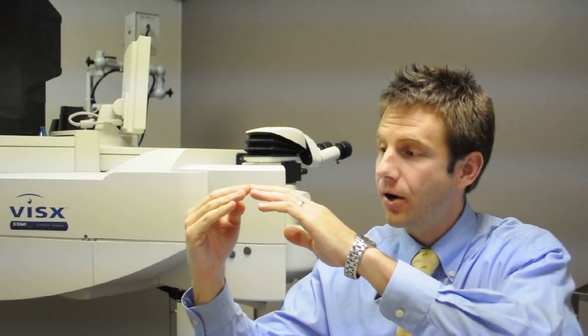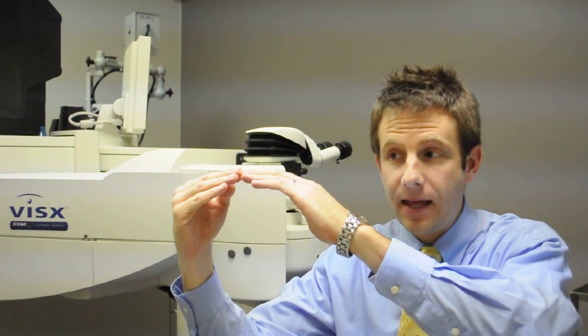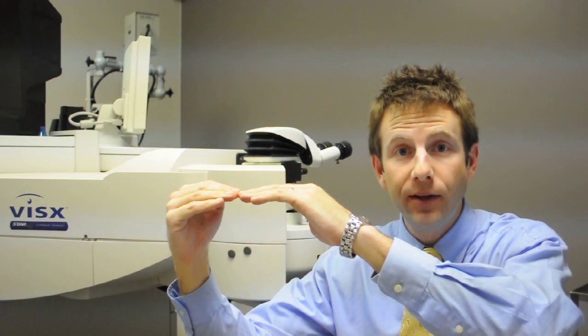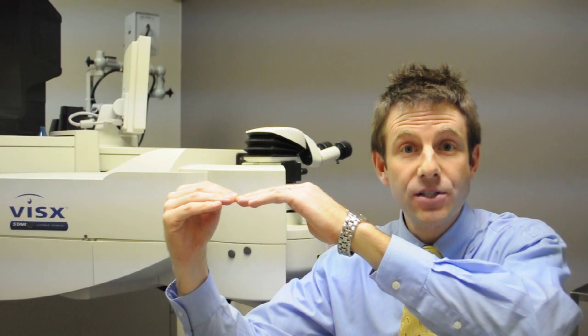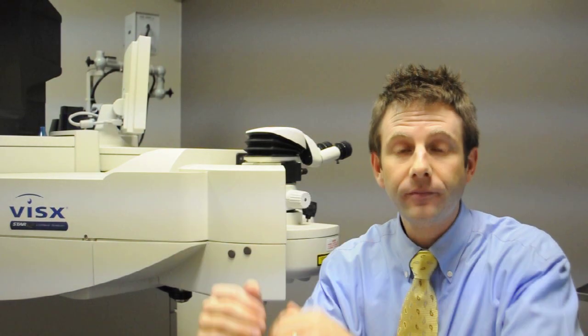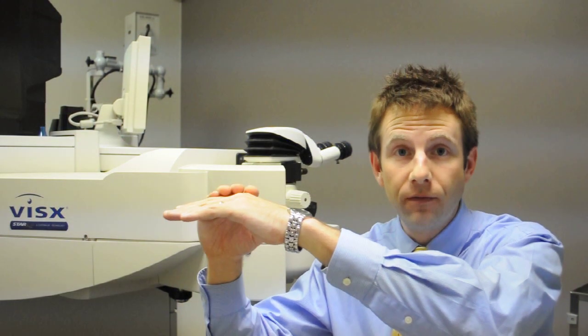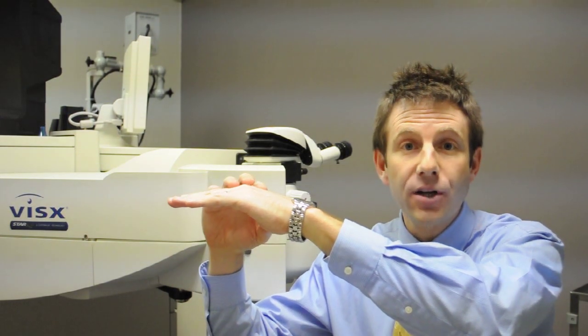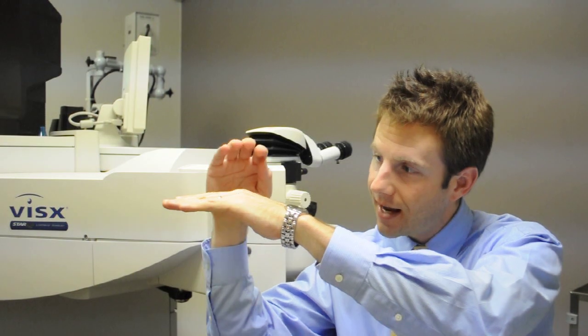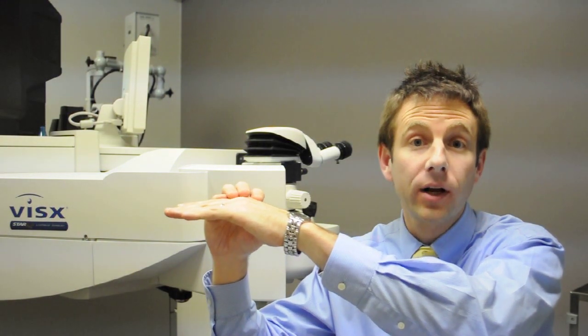Because of this, in people that are nearsighted, when the laser strikes their cornea, it flattens the cornea a little bit in order to change the curvature and include the power from their glasses onto their eye. Because of this, we can use the same laser to remove front layers of the cornea in a predetermined manner to figure out exactly how much tissue we would like to remove in order to make it more clear.